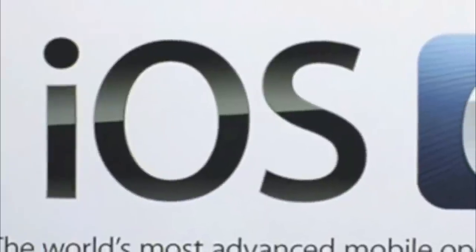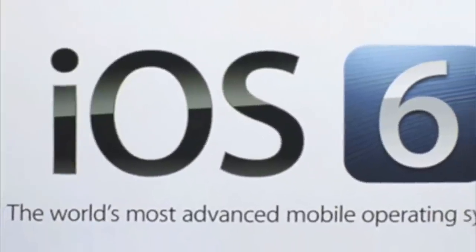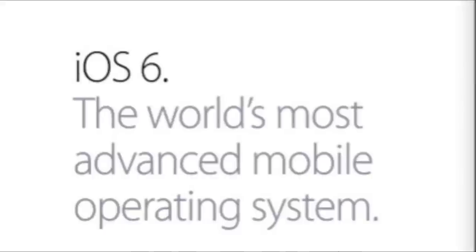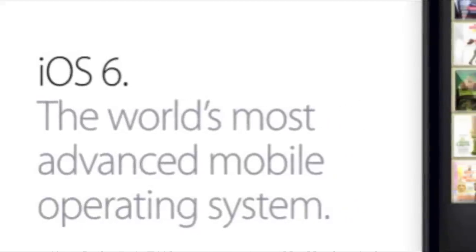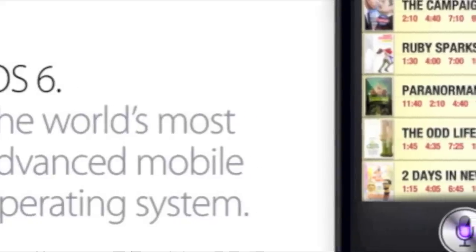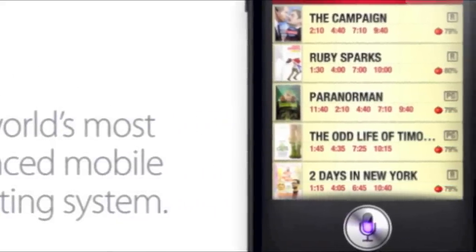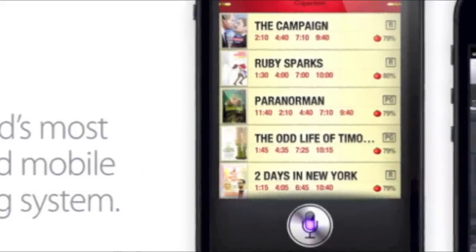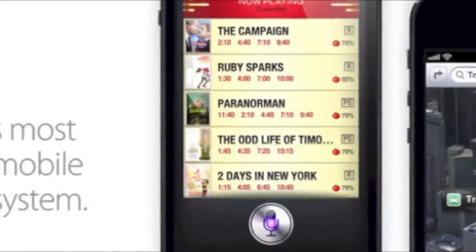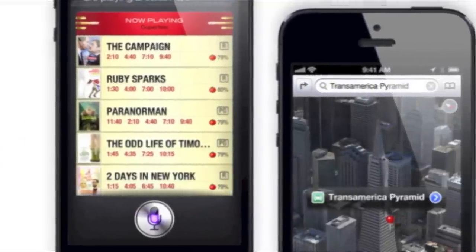Now moving on to iOS 6 — keep in mind that not all features are available for all devices. Here's a quick rundown of the most popular new features: offline maps for navigation along with flyover 3D mapping; shared photo stream to share pictures with other devices and comment on them; VIP list for marking people as important so they show up specially; offline reading for saving a webpage to read later. Siri also gets an upgrade — she'll now be able to give you game scores and tell you what movies are playing, launch apps for you, and give better directions. In addition to the iPhone and iPod Touch, Siri will also be available on the iPad 3.